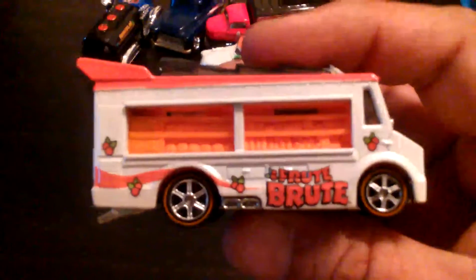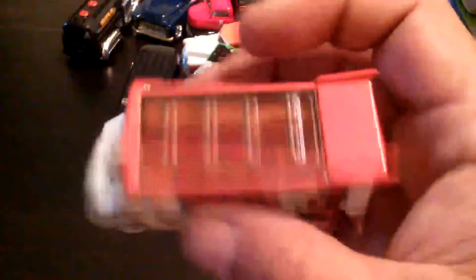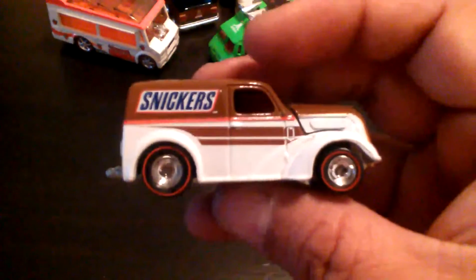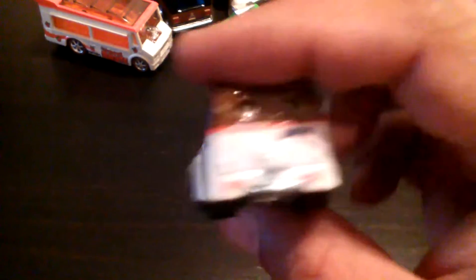Next up is the older stuff — fruit group. These are kinda faster, we've seen them before, and some of these are casting duplicates — maybe not tampo-wise but casting-wise. I like using this one. And this is the Anglia Panel — panel truck or something like that. I could look on the bottom but I think that's what this is — Anglia Panel Truck.